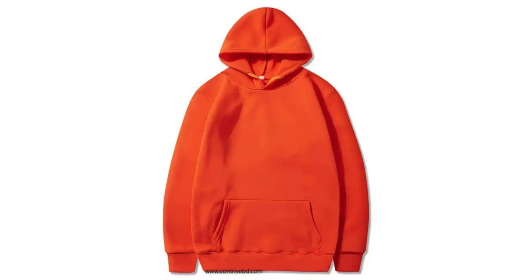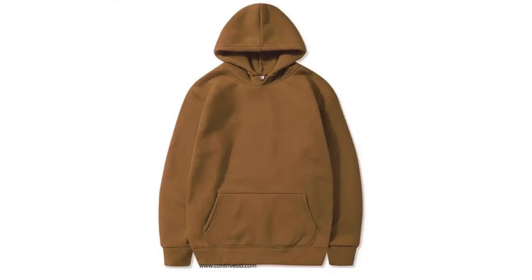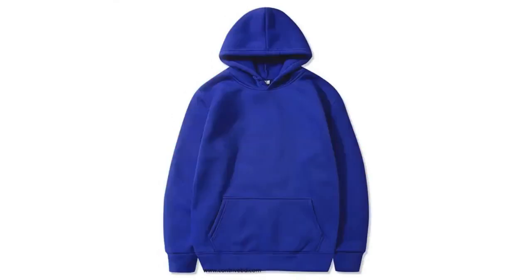Hooded sweatshirt: a classic everyday essential, this hooded sweatshirt is casual and comfortable. Throw it on for running errands or layer it with a collared shirt for a more dressed-up look.